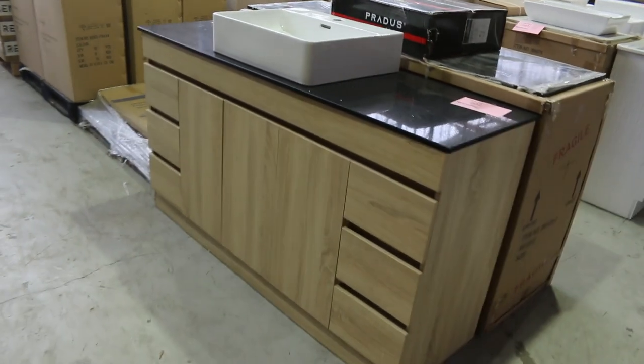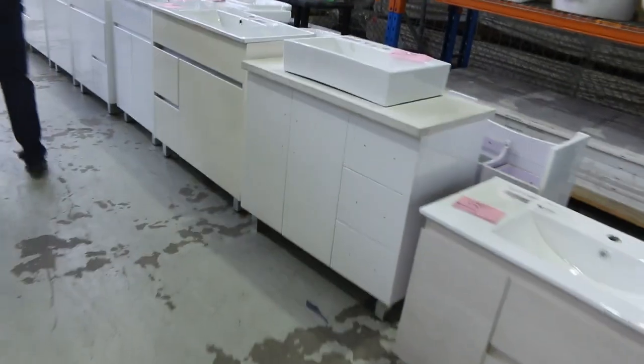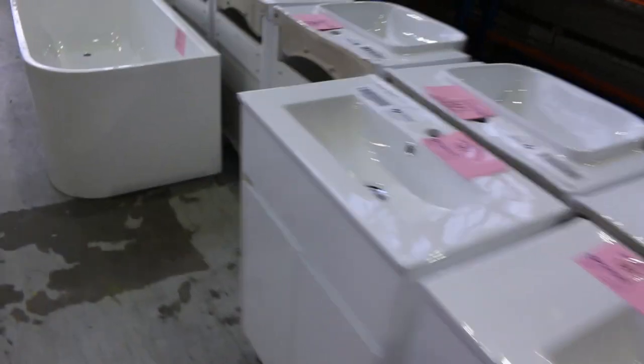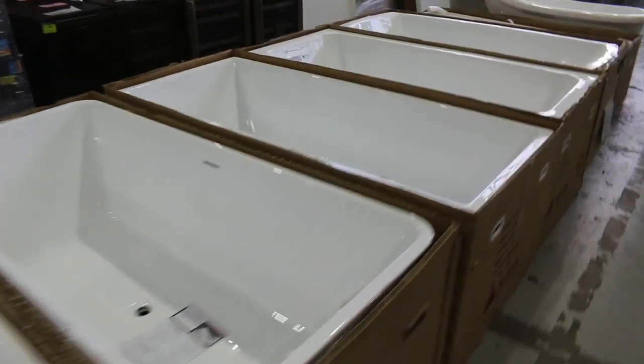Loads of Frankie sinks and lots of other brands as well. Heaps of vanities — freestanding vanities and also wall-hung vanities, and also vanity basins only. The basins are usually about $10, the freestanders sort of a couple of hundred bucks through to about $500 depending on the size and features. Lots of freestanding baths in this week — probably $300 or $400 is the money you're aiming at for those.